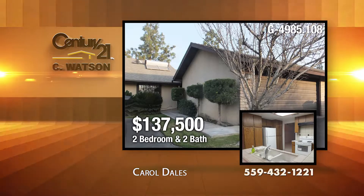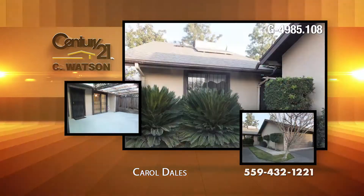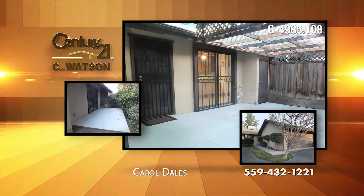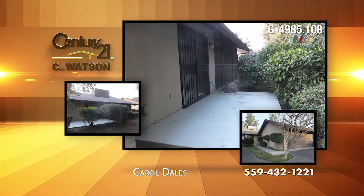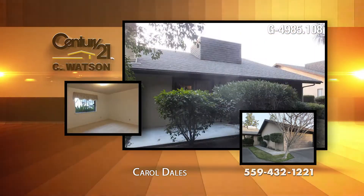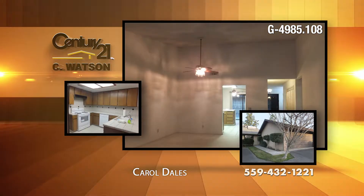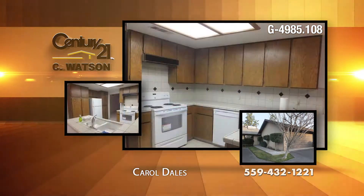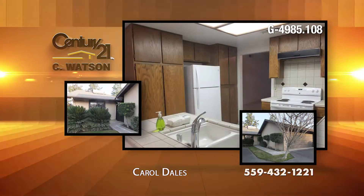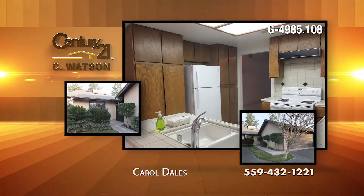In the secure, gated community of Capistrano townhomes, nestled among mature trees, we offer this clean, single-level, end-unit condo. Outdoor areas include a private courtyard and two rear patios. The bedrooms are separated by a laundry room. The living room has vaulted ceilings, a fireplace with gas starter, and room for dining. The kitchen features an eat-in area, upgraded tile counters and backsplash, new faucet and appliances, including the refrigerator.